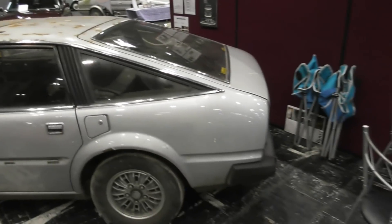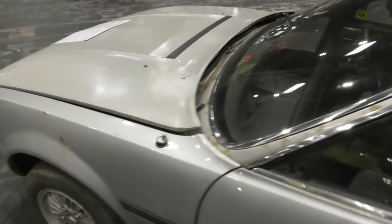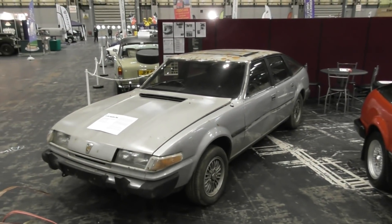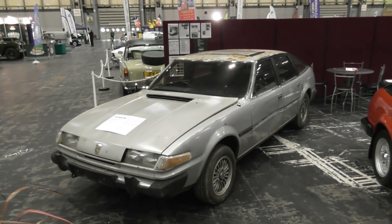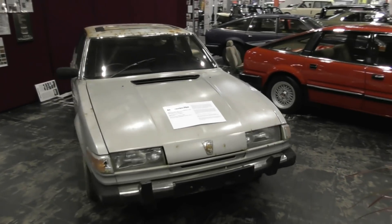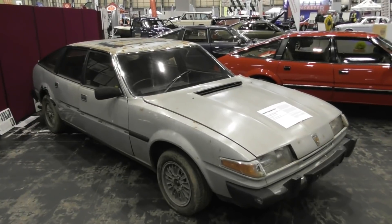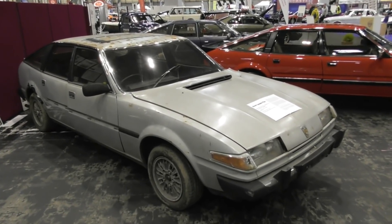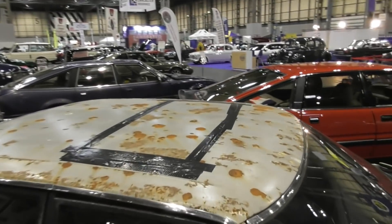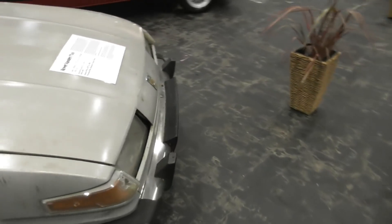Over here we have the one that got rolled in yesterday. This is owned by Anthony, who has quite a few SD1s, but he basically saved this from a scrapyard. The story is that it was good - it was weighed in, and he got it about three hours before it was due to be destroyed. They had actually sent the log book off but hadn't issued a certificate of destruction. It's a series one and a half on a W reg as well.